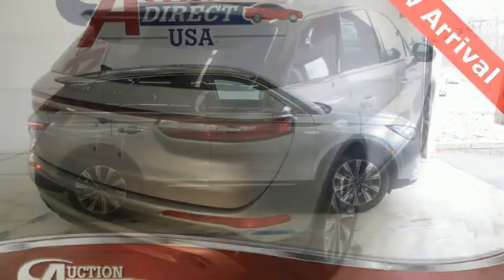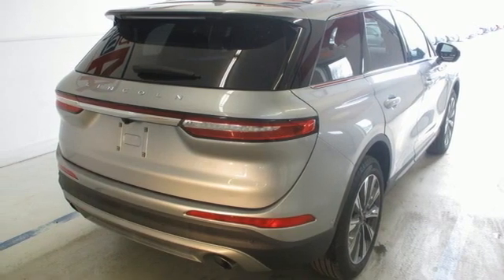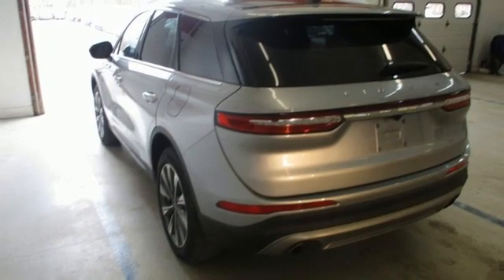Streaming audio. Remote engine start smart device. Dual zone climate control. Auto dimming rear view mirror. And automatic transmission.